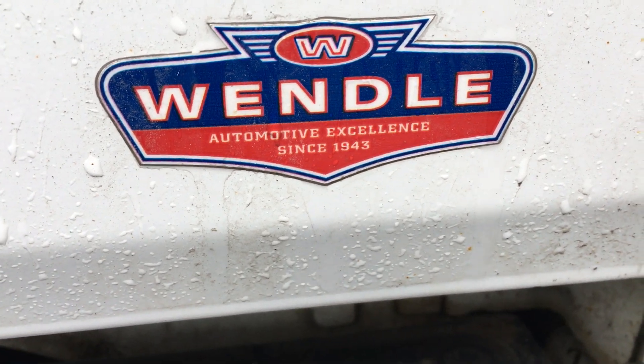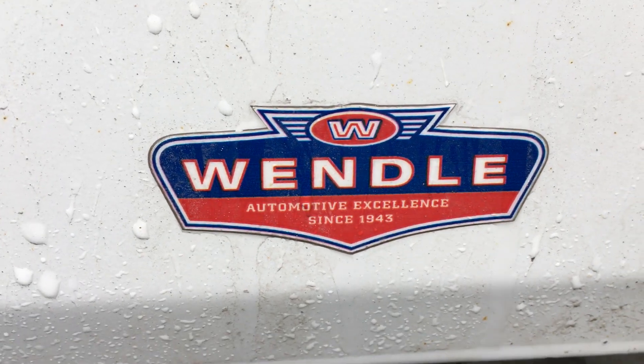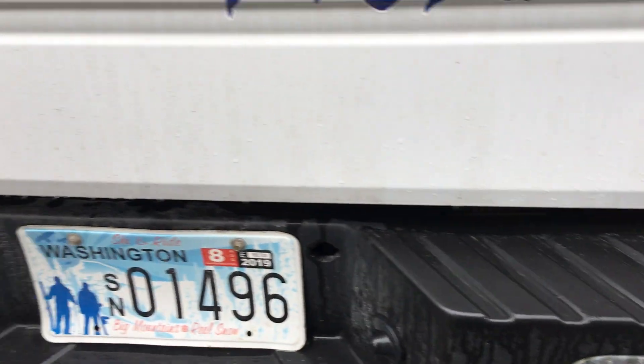Wendell Ford in Spokane — that's where we bought this. We've bought all of our trucks through them. They've always treated us well. If you guys need a new Ford, talk to them. I am in no way — this is in no way sponsored by them. I'm just shouting them out because they've treated us well.